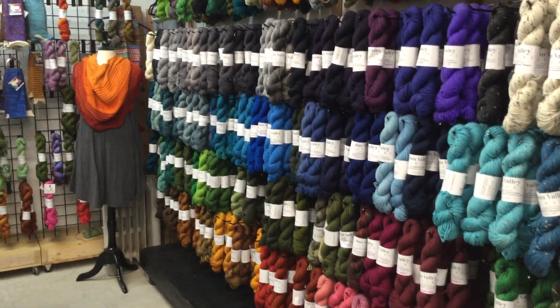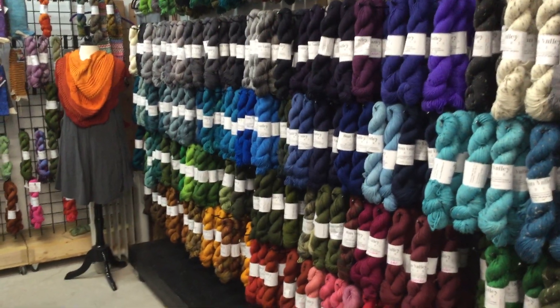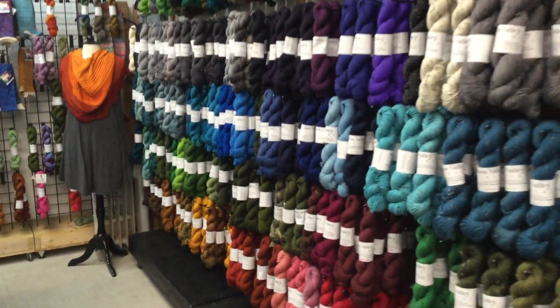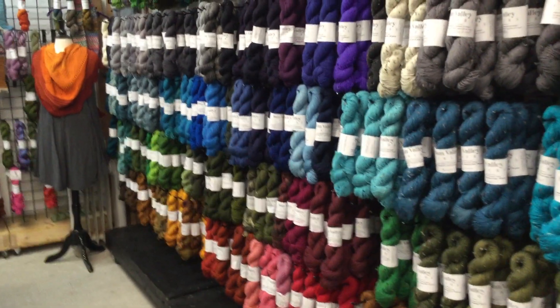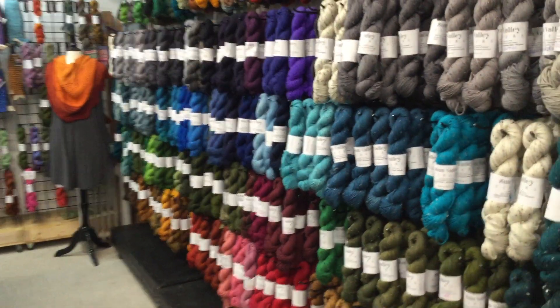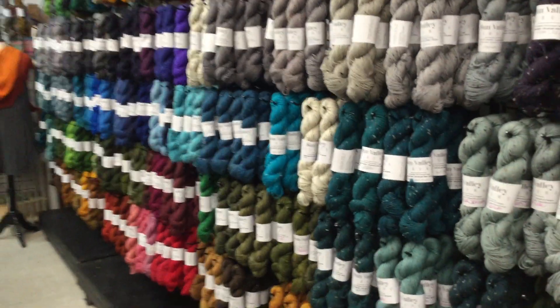Hi, my name is Jeanette Sundstrom. I'm one of the dyers at Sun Valley Fibers. And instead of showing you my face, I thought I'd show you guys what we do. We dye all the colors of the rainbow. We are located in Mount Horeb, Wisconsin, and we love helping people pick colors for their projects.